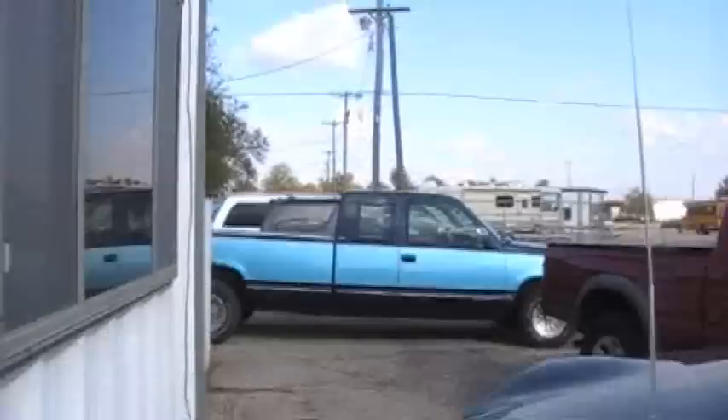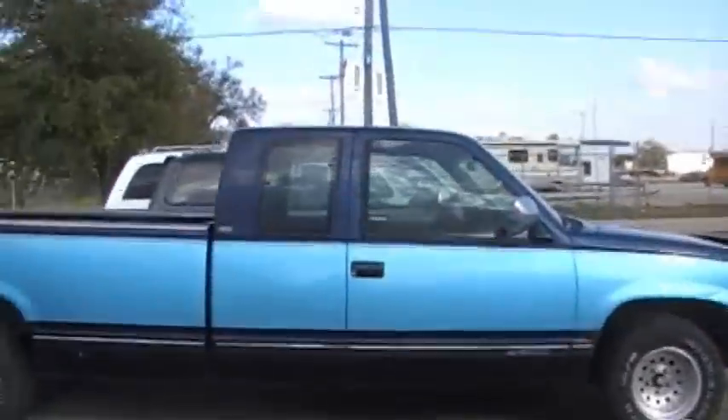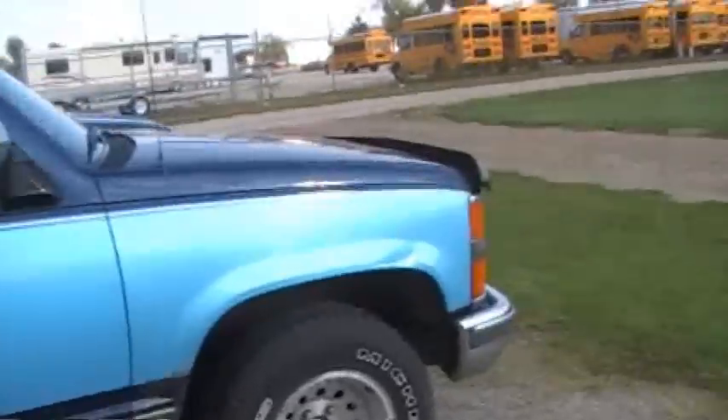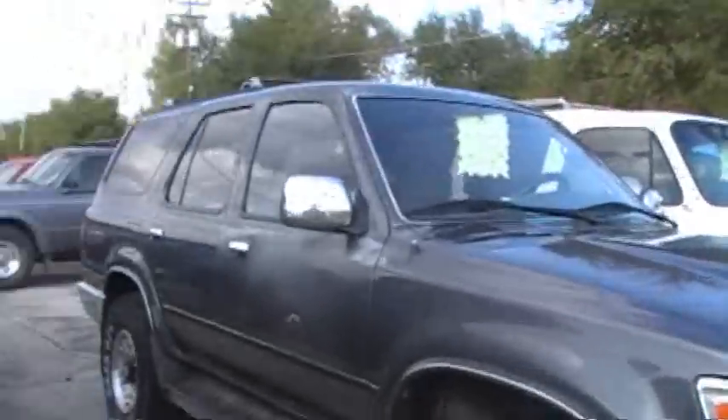I'm going to do a cold start — not really a cold start, but start up with this Chevy 6.5 here. Let it idle, and maybe then it'll start doing that little knocking thing it does.